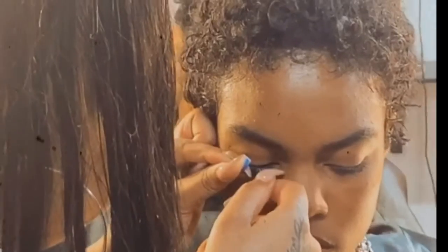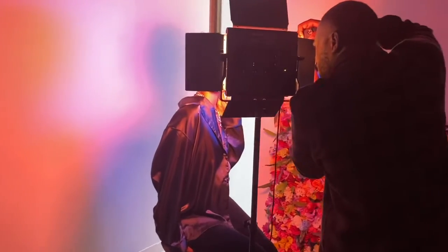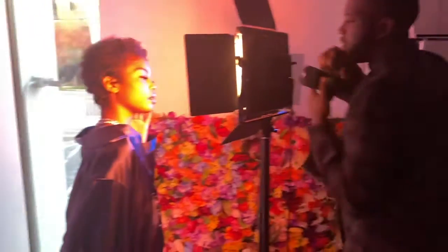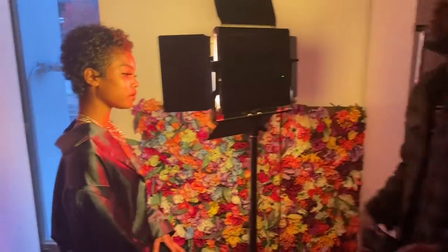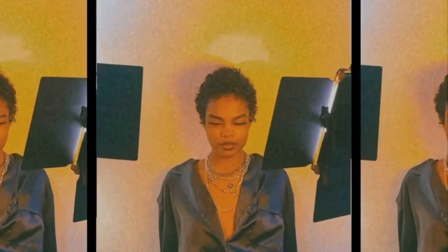I'll show you guys, I'm gonna go look at this. I'm gonna go see it. Let's go. Oh, the smile was cute.